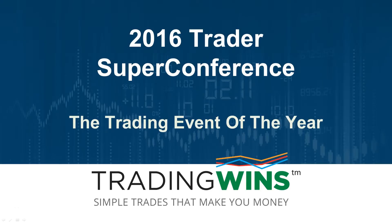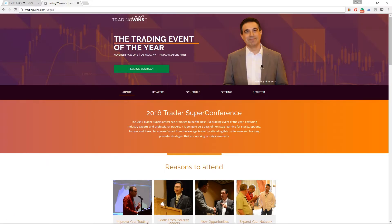Hi everyone, and welcome to our 2016 Trader Super Conference kickoff. I'm Vince Fora, I'm the head trader here at TradingWins. I just wanted to take a few minutes to tell you about this year's event. We will be having our event at the beautiful Four Seasons Hotel in Las Vegas, Nevada on November 19th and 20th. For all the details, just go to tradingwinds.com/Vegas.